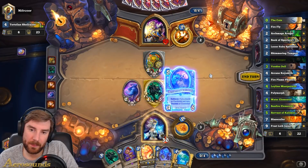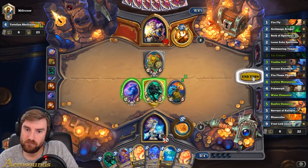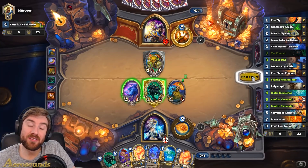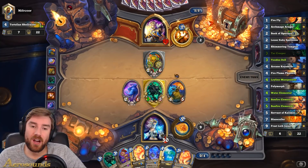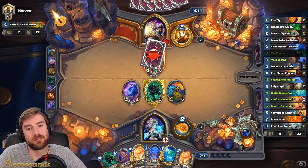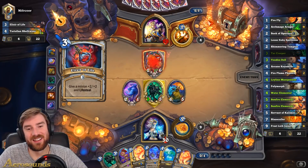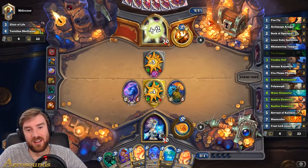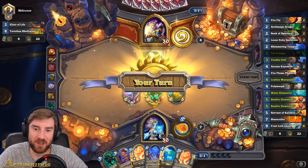Let's go Kalamos. Turn 5. Can we get punished? Yes, absolutely we can. I don't want to hit that and then have him heal it up. I might have to use my hero power. He shouldn't have attacked there. I'll just do that.